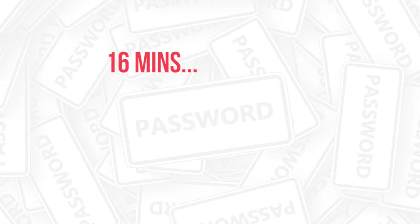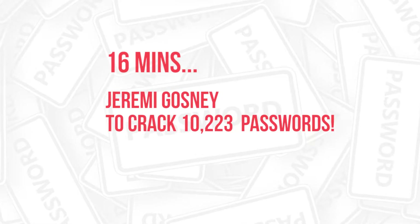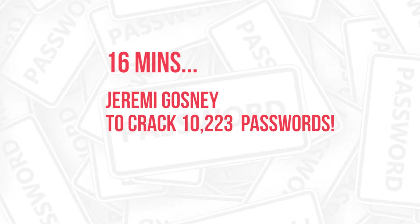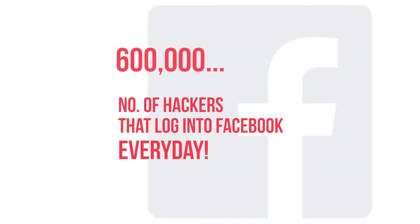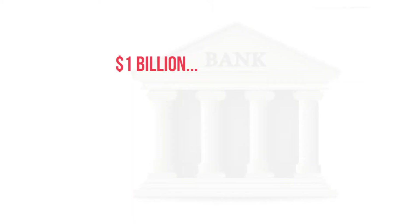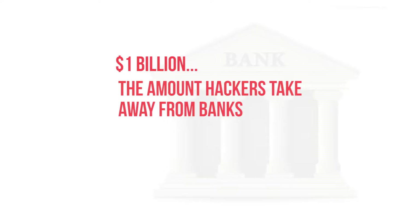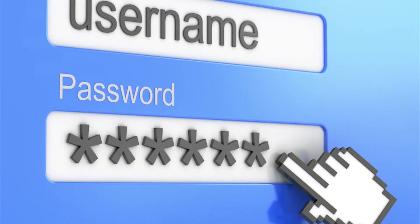Fun facts: 16 minutes — the time it took Jeremy Gonsi, CEO of Structure Consulting Group, to crack 10,223 passwords. 600,000 — the number of hackers that log into Facebook every day trying to breach users' personal security. 1 billion dollars — the amount hackers take away from small and medium sized banks in Europe and the US every year. Don't let your accounts be easy targets — learn how to produce the perfect password.